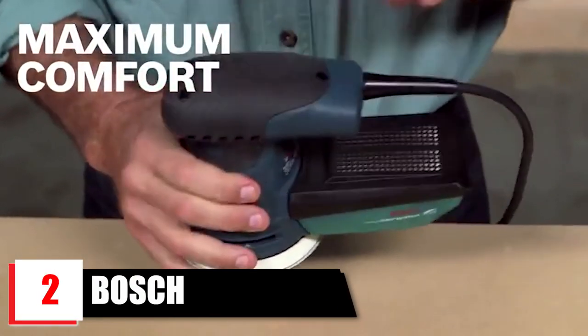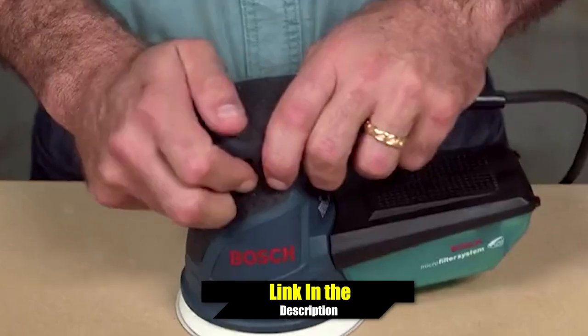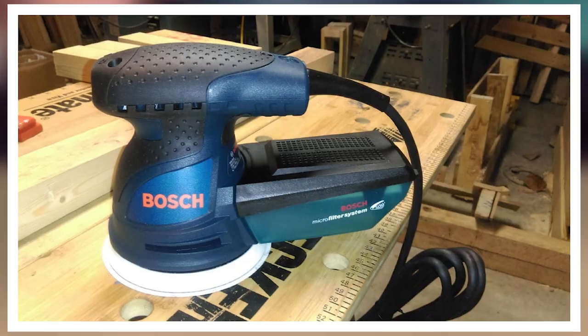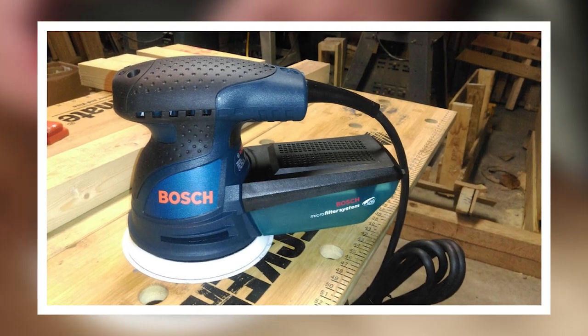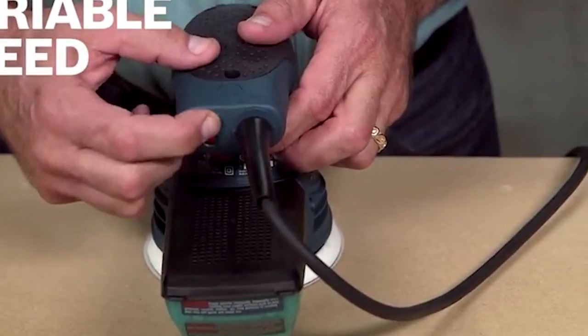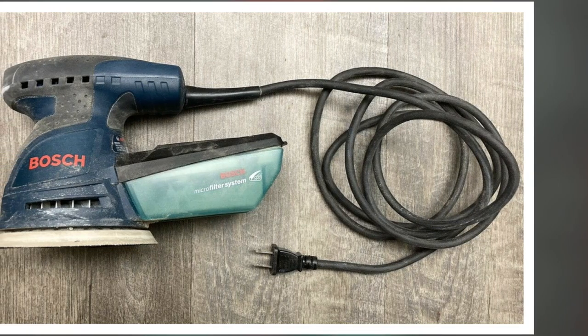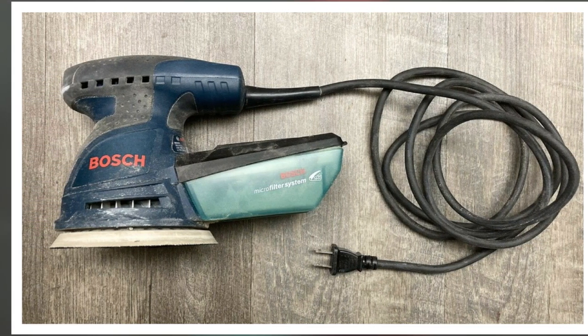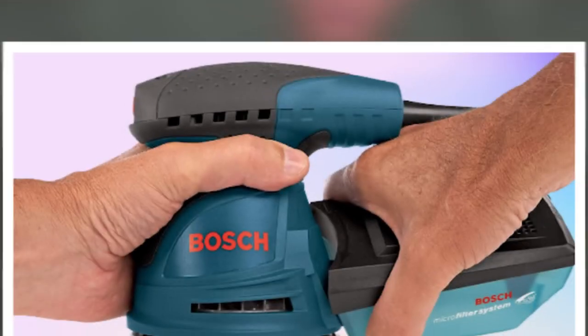Moving on to number 2, we have the Bosch 2.5 Amp 5-inch Corded Variable Speed Random Orbital Sander. With a powerful 2.5 Amp motor, this Bosch sander is designed to keep up with your fast-paced projects. The sanding pad dampening system is designed to eliminate swirl marks on both flat and contoured surfaces. An easy hook-and-loop disk attachment system makes it easier to change between sandpaper grits, all included with the tool. It also comes with a dust canister for mess-free sanding and overall cleaning of your work area when finished.